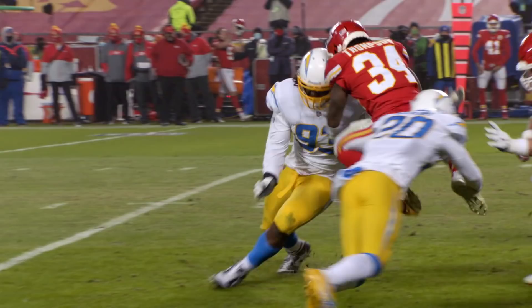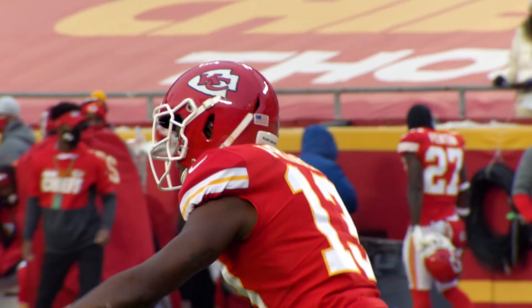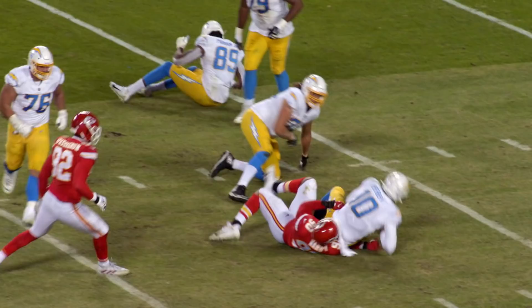The Chiefs had everything locked up heading into Sunday's matchup with the Chargers, which meant the younger players and reserves who don't see the field as often had an opportunity to show what they could do. As we saw in the game, there were a few guys who made the absolute most of their chance. I'm Matt McMullen and this is the Inside Scoop presented by Tostitos.